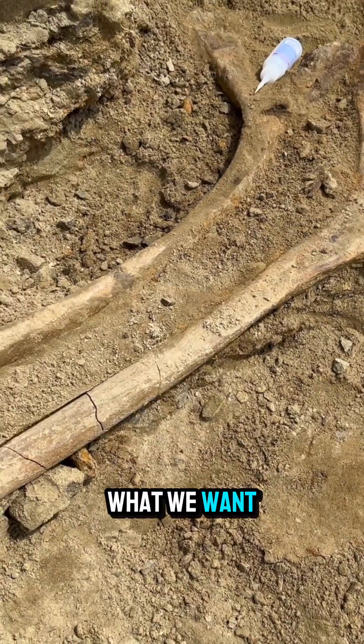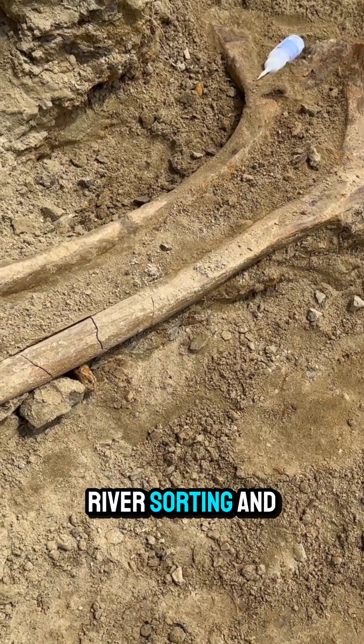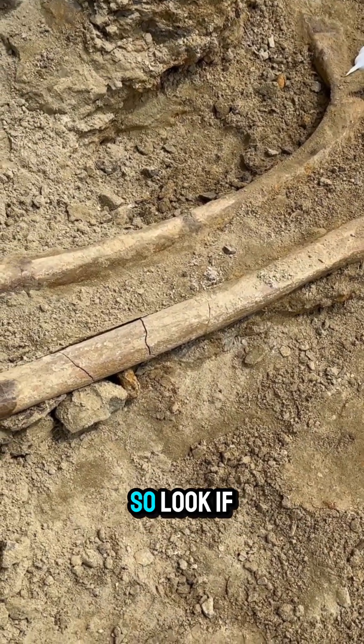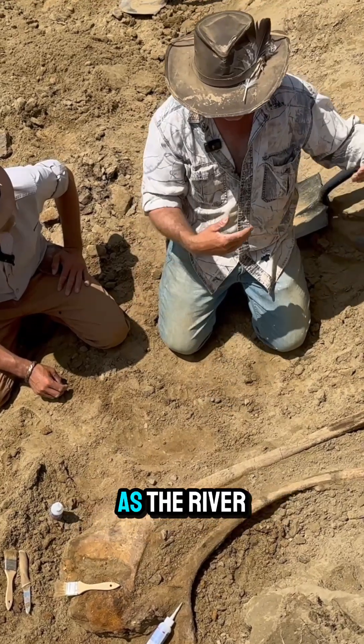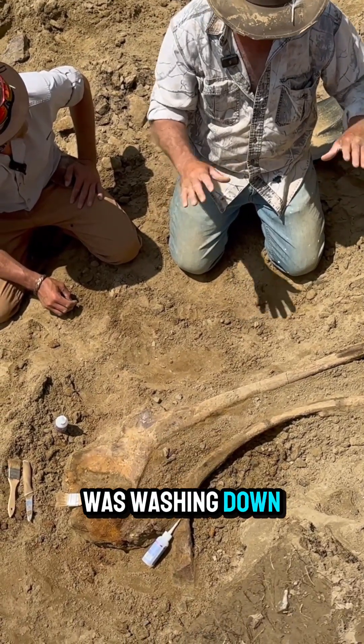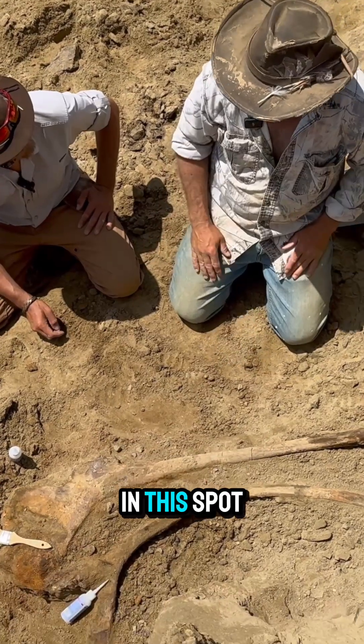What we want to show you guys is that this kind of shows both river sorting and flow direction. If you look, they're about the same size, about the same shape, and they've stacked up together because as the river was washing down, they were just the right size and shape that they just kept stacking up in this position, right here in this spot.